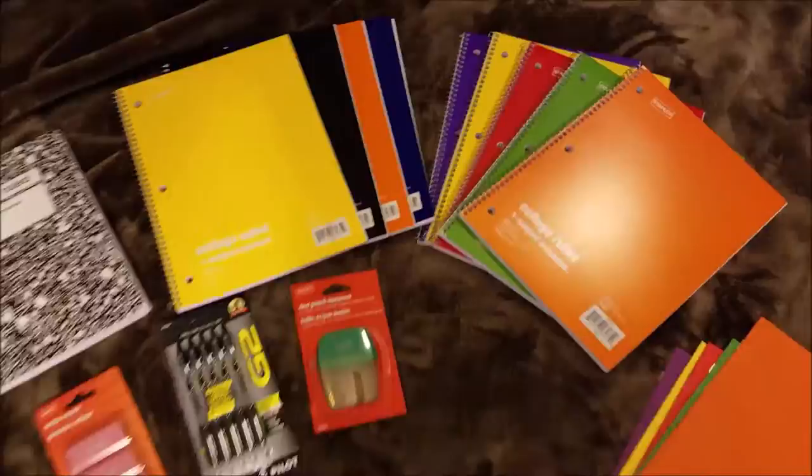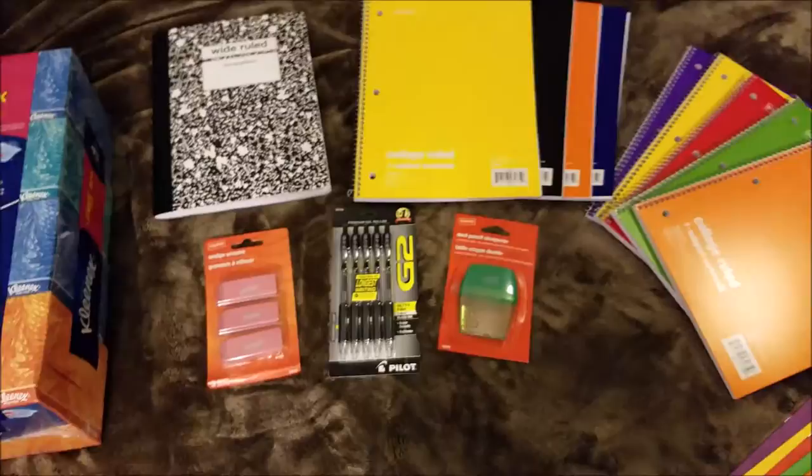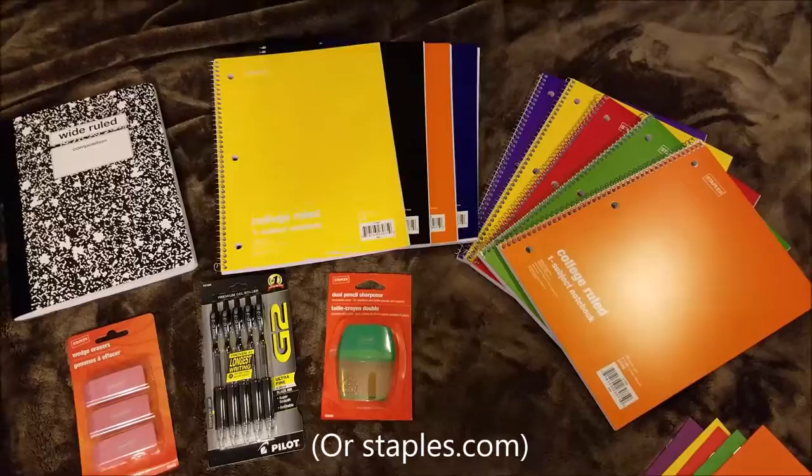So that's it for this little haul — I just wanted to show you everything that we got. Certain things go through a weekly sale rotation, so make sure you go to Staples and find the sale flyer for your area to see what's on sale that week. If you have any questions, let me know and thanks for watching, bye!